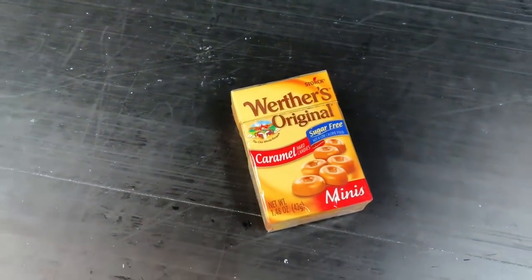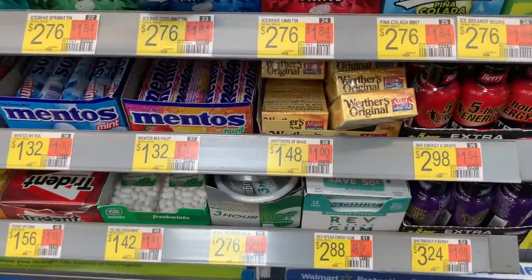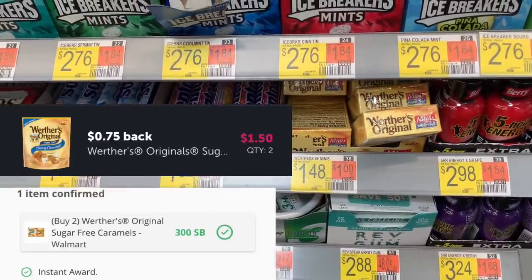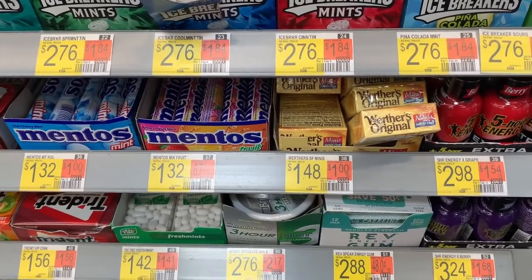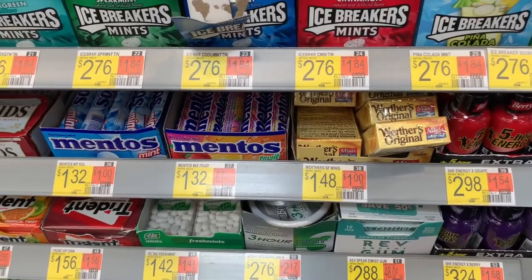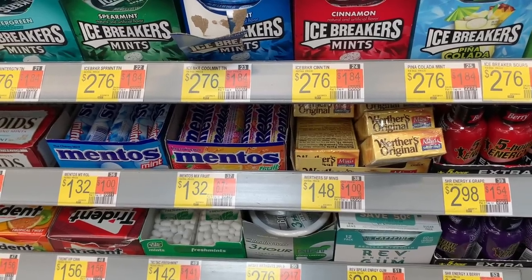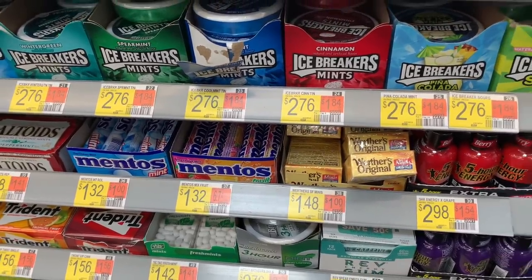Near checkout, you're looking for the Werther's Sugar Free Caramels, the little minis — priced at $1.48 each. Pick up two for $2.96. Submit to Swagbucks, Inbox, or Tada for $3, then submit to Ibotta for $0.75 back on each — that's $1.50 — making them completely free and a $1.54 money maker.